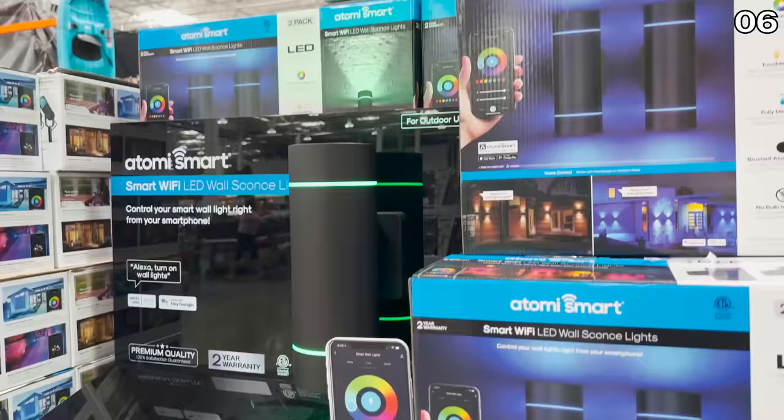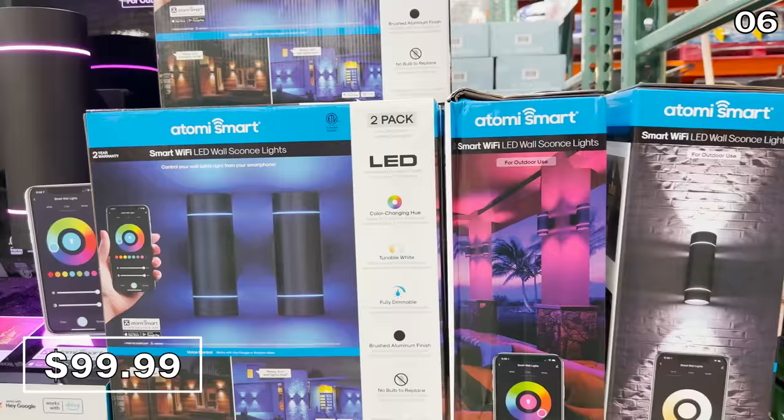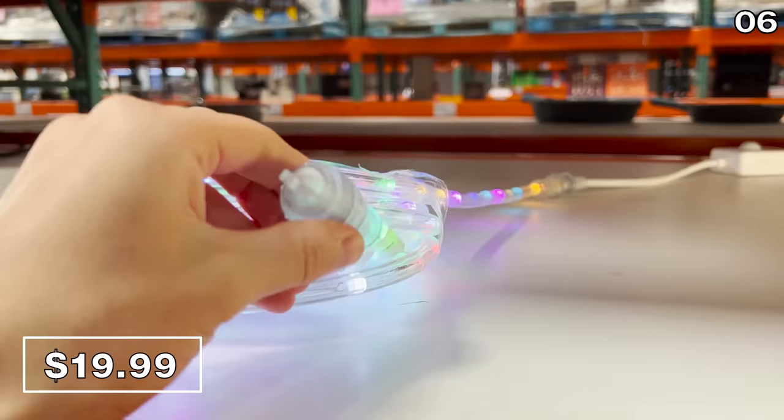I saw these Atomi Wi-Fi LED wall sconces a couple of months ago, but I'm flagging them now because they are now $30 lower in price, just under $100. These can be used with the smart app, particularly thematically for the many upcoming holidays. For a balcony, patio, or even wrapping around the posts of a fence, I like this LED color-changing rope light — first of all, it's $20, not $100, and it's competitively priced.